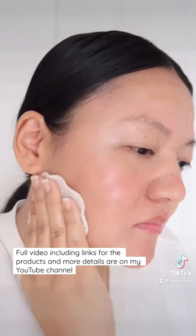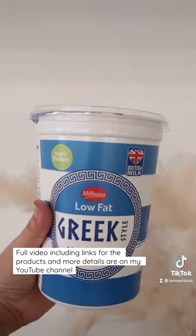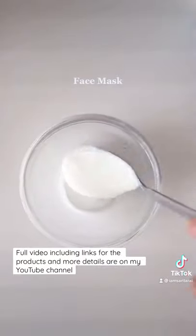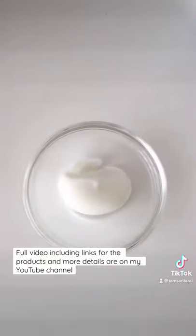I just use water to rinse my face if I have no makeup. I only use a homemade face mask seven days a week — no sheet masks or any other mask. This mask is made of yogurt and a bag of green tea mixed together.